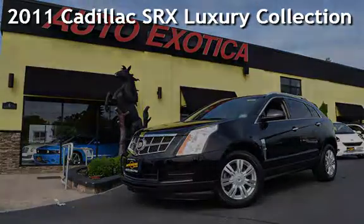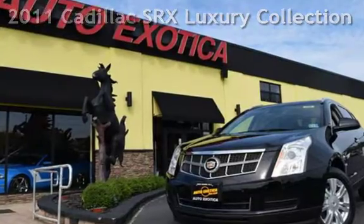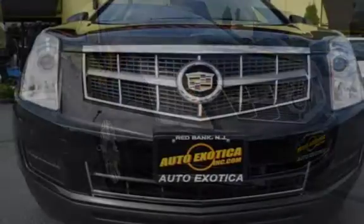This is a pre-owned 2011 Cadillac SRX Luxury. This four-door SUV has a six-cylinder, 3.0-liter V6 engine, with all-wheel drive, and an automatic transmission.